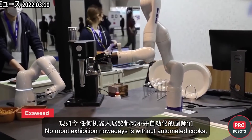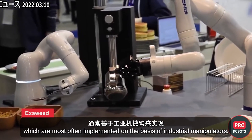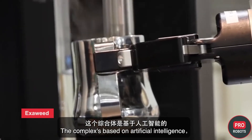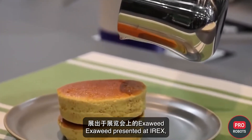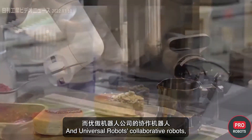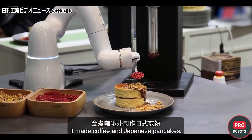No robot exhibition nowadays is complete without automated cooks, most often implemented on the basis of industrial manipulators. The complex based on artificial intelligence, ExoWeed, presented at IREX, was implemented using Kinova and Universal Robots collaborative robots, making coffee and Japanese pancakes.